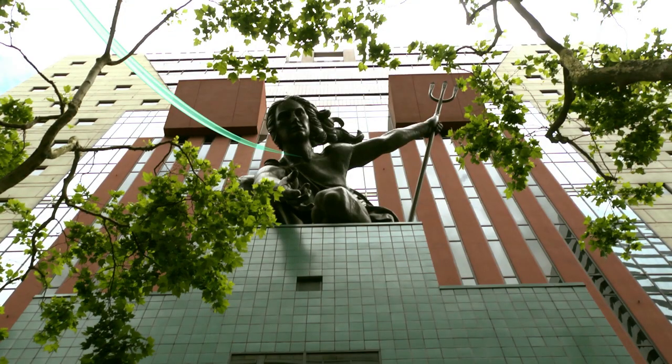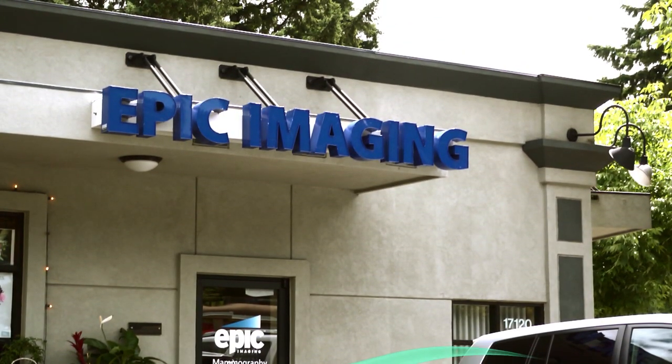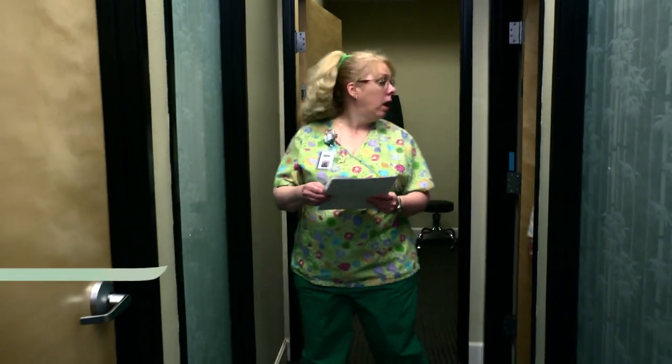Because of Epic's stellar reputation, Fujifilm recently sent its new Aspire HD Full Field Digital Mammography System for case study collection and evaluation for FDA submission. Internationally recognized mammographer and educator Dr. Bill Eklund personally handled the evaluation.